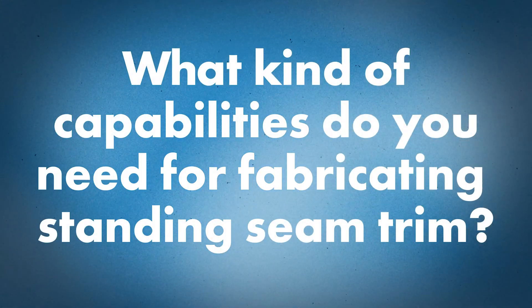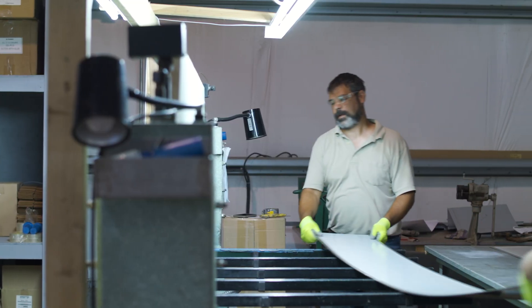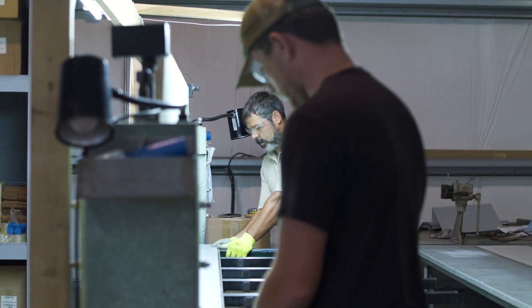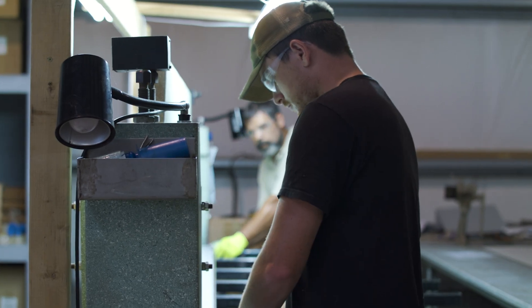When it comes to standing seam metal roofing specifically, what metalworking capabilities do you need in a sheet metal shop to fabricate the trim? You need a good folder, a good shear, and then you need somebody to run it who has accurate knowledge of pitches, angles, and things like that.